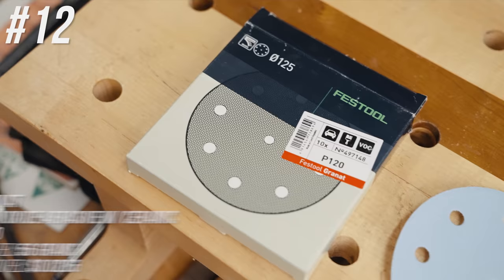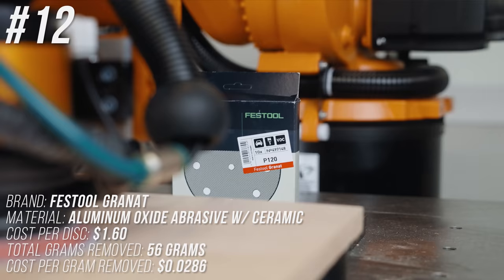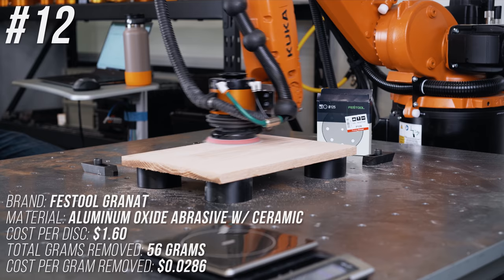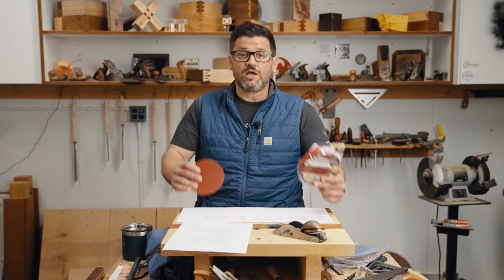Coming in at number 12 is Festool Granite, the disc version, at $1.60 per disc. You'll notice throughout this test that mesh is almost always cheaper than discs. It removed 56 grams — kind of mid-to-higher end of the pack — at 2.86 cents per gram removed.